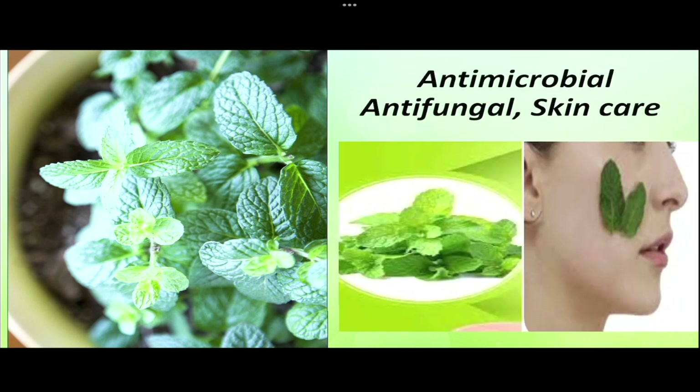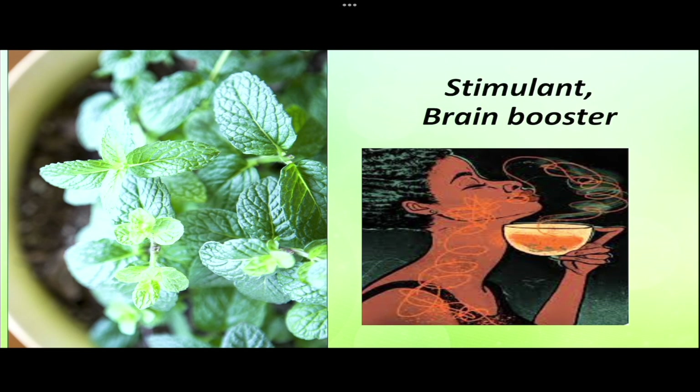Mint holds the beauty secret of glowing, spotless, pimple-free skin. It is rich in salicylic acid and vitamin A, with antibacterial, antifungal, and antimicrobial properties that help with acne treatment and cleaning of the skin. It is also a natural stimulant used in aromatherapy to uplift your mood.